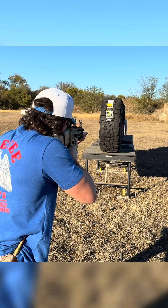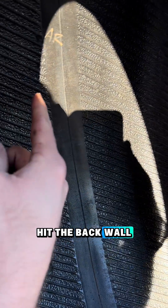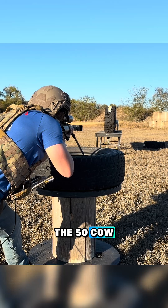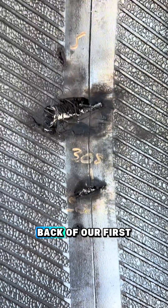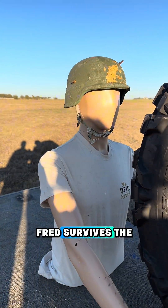The 308 made it clean through one tire, hit the back wall of the second tire, and then landed right here. Last up, we got the 50 cal. The 50 cal entered right here, put a huge hole through the back of our first tire, came through the second, and landed right here. Fred survives the video.